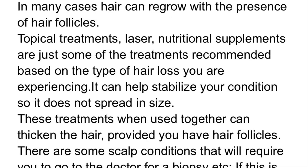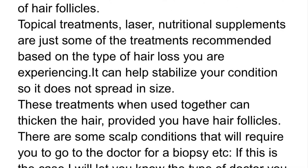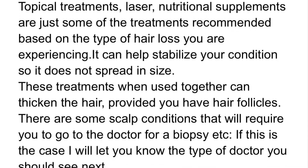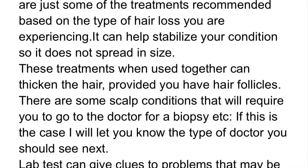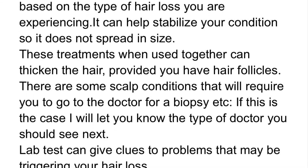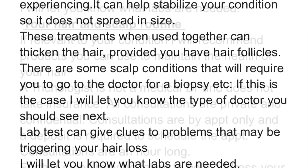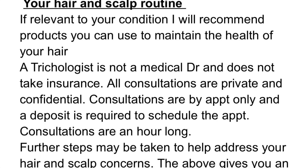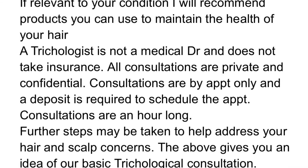There are some scalp conditions that will require you to go to the doctor for a biopsy. If this is the case, I will let you know the type of doctor you should see next. Lab tests can give clues to problems that may be triggering your hair loss, and I will let you know what labs are needed. If relevant to your condition, I will recommend products you can use to maintain the health of your hair and scalp.